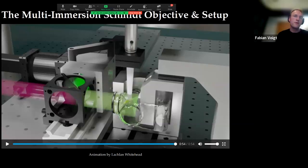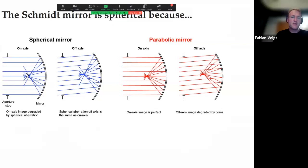Why a spherical mirror and not a parabolic mirror? A parabolic mirror has no spherical aberration on axis, but off axis it has severe coma, giving a much smaller usable field of view. The spherical mirror, by contrast, has the same spherical aberration on axis and off axis. One shape of the Schmidt correction plate can correct this spherical aberration across a wide field without adaptation for different field positions. This is the key advantage of the spherical mirror for achieving a large diffraction-limited field of view.